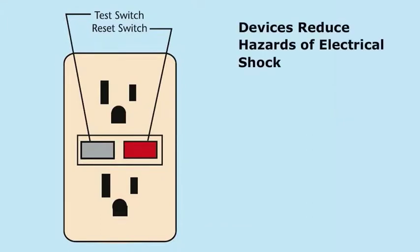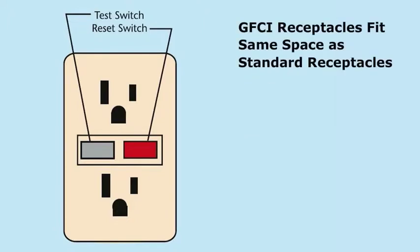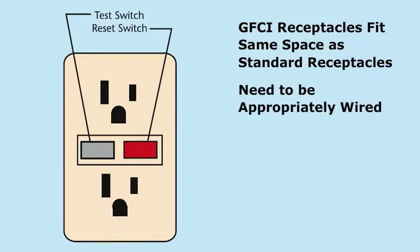These devices reduce the hazards of electrical shock by cutting the electrical flow quickly when they detect that the flow going out to an appliance is different than the flow that returns. GFCI receptacles fit in the same space as standard receptacles, but need to be appropriately wired.